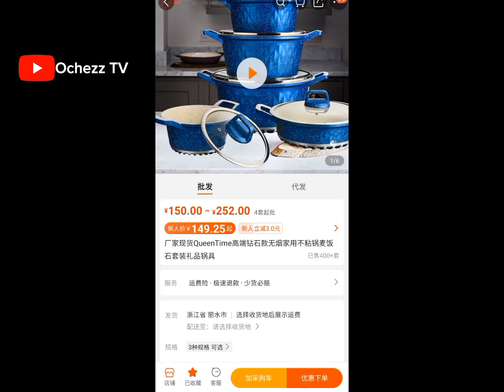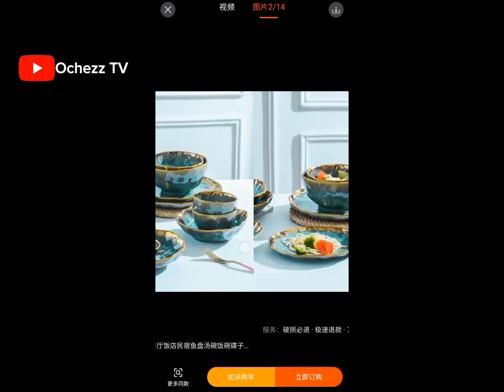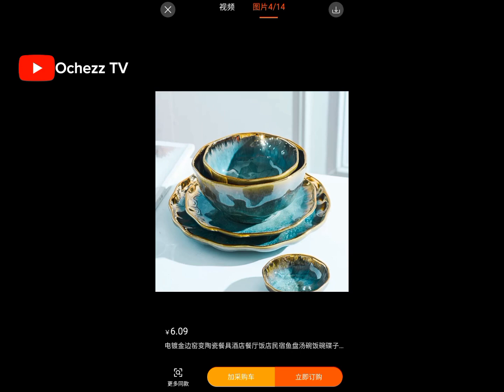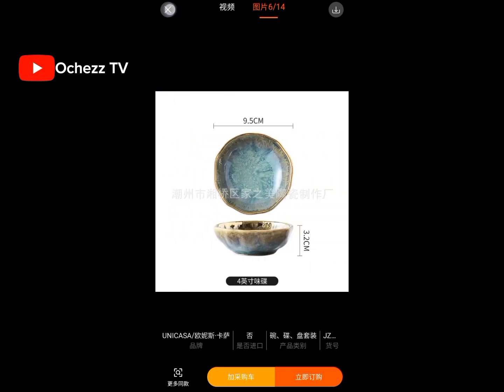Let me also show you some beautiful plates. Can you see these beautiful plates? So lovely. Like I said, and I keep saying it — there is nothing you cannot order from China.